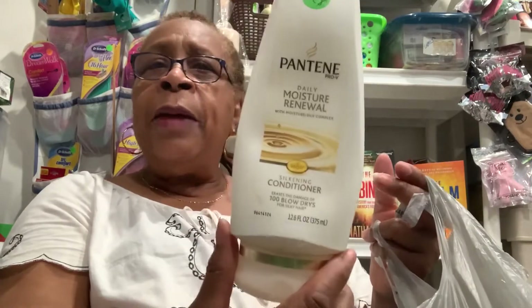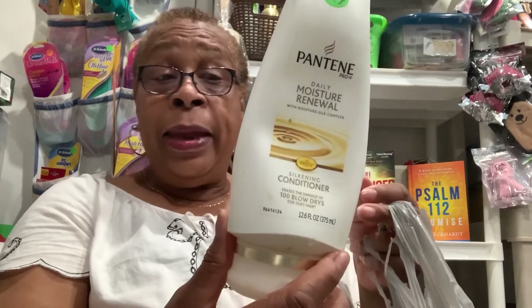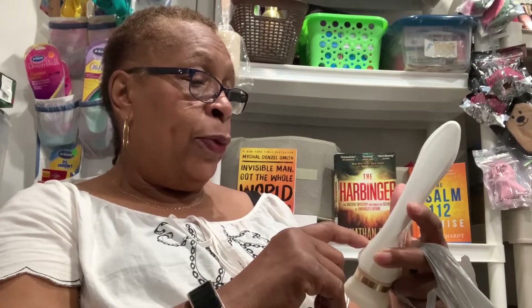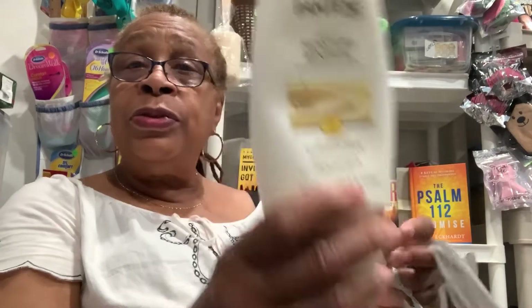I'm going to talk about the Pantene. I put this in the back bathroom for the kids to use and they seem to like it — I got plenty of it over there for them. It's the Pantene Daily Moisture Renewal Silk Lane Conditioner. You get a hundred blow dries for silky hair. This is for damaged hair and they used all of it.